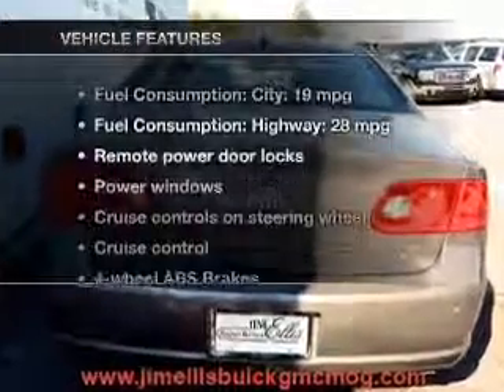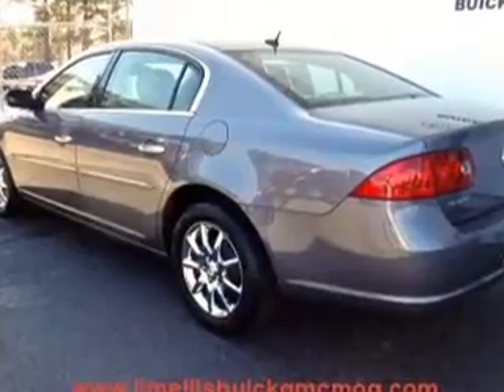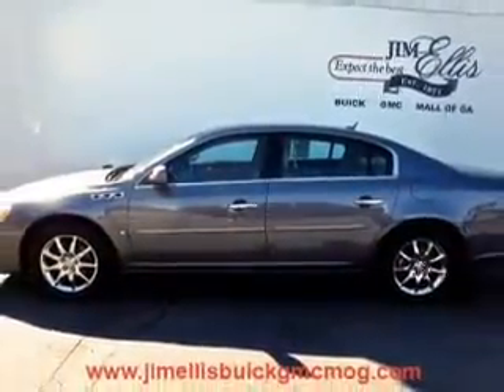Enjoy these notable features that are included in this vehicle: leather seats, power door locks, power windows, cruise control, an AM FM stereo with a CD player, satellite radio, and power mirrors.